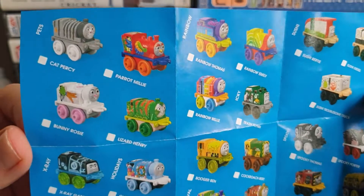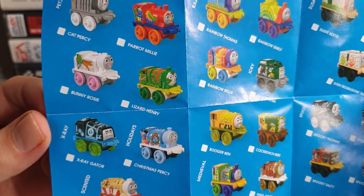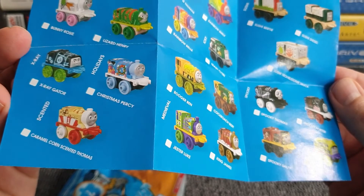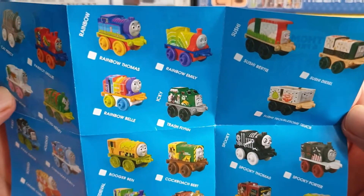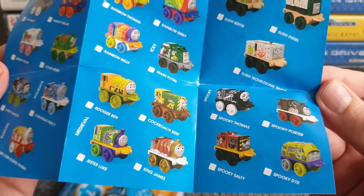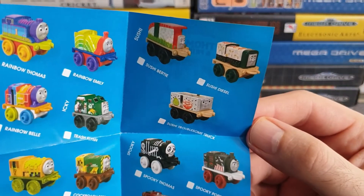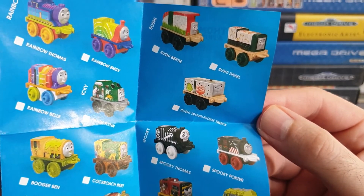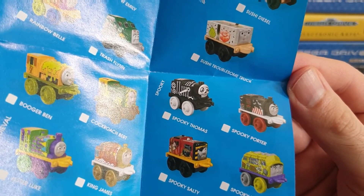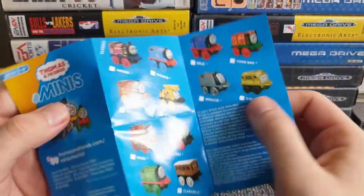Oh wait - there's another side! Look at all these: Cat Percy, Parrot Millie, Lizard Henry - there is Henry, he's green and he's a lizard! These are some weird mashup characters. Bunny Rosie, X-Ray Gator, Christmas Percy - five months early, never mind. Caramel Corin, Scented Thomas - is it actually scented? Rainbow Torres, Rainbow Thomas, Rainbow Emily, Rainbow Bell, Trash Flynn, Booger Ben - that is gross. Cockroach Birch, Jester Luke, King James, Sushi Bertie, Sushi Diesel, Sushi Troublesome Truck. Oh, Spooky Thomas looks cool - quite a goth vibe going on!